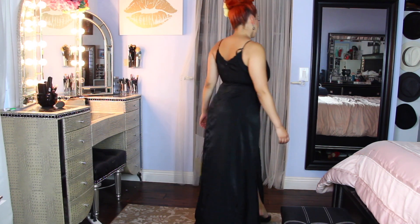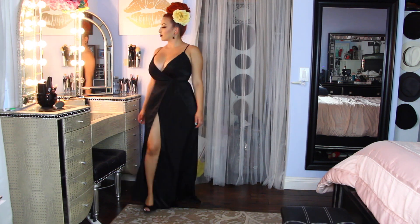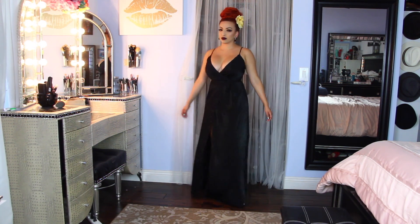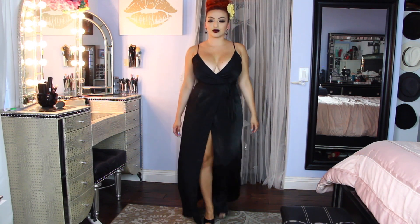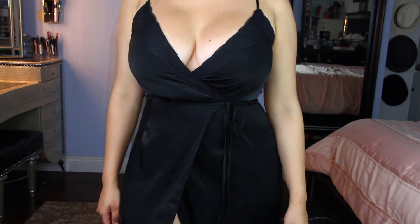I'm just walking around so you can see how beautiful it is when you walk. I actually wore this to a Carlos Santana concert and I got so many compliments on it. A lot of people love this and I believe it's only $39.99. It does have a high slit.